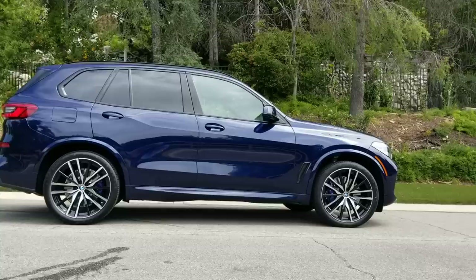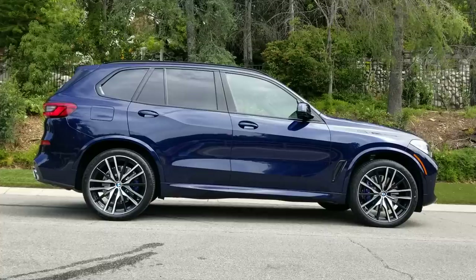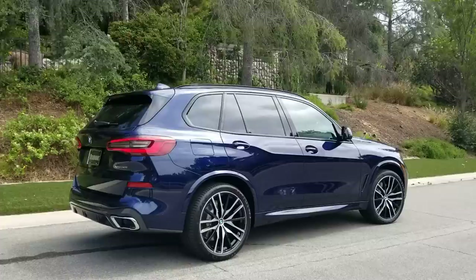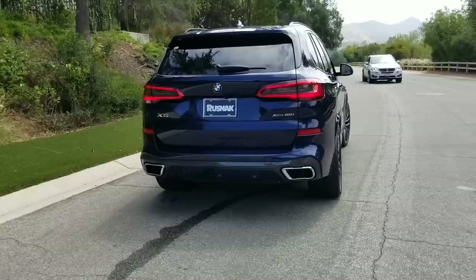Now the 50i twin-turbo V8 model is going to come standard with BMW's intelligent xDrive all-wheel drive system. Now in most conditions — dry conditions, pavement, cement, freeway, around town — you are going to have a rear-wheel biased type of drive.